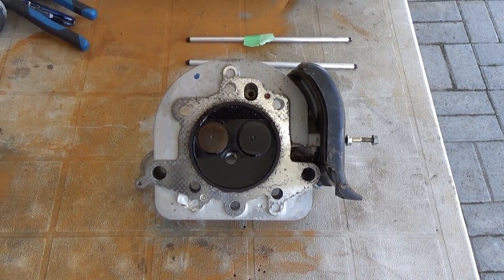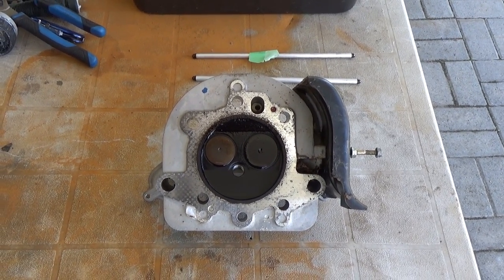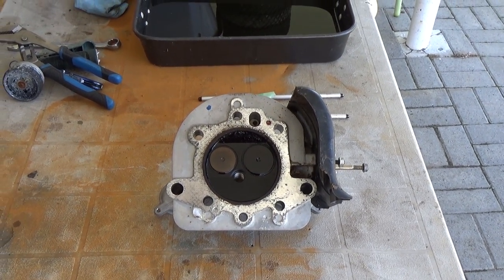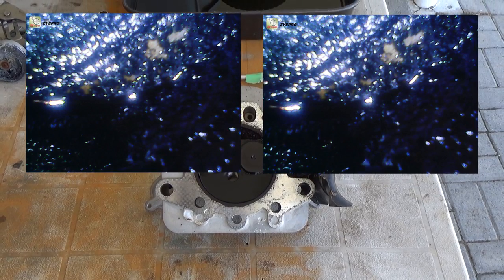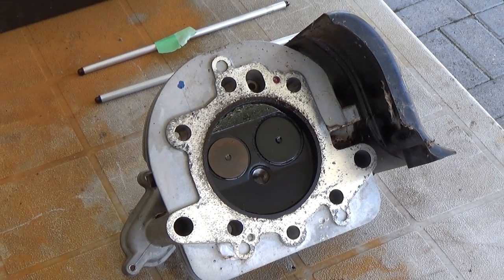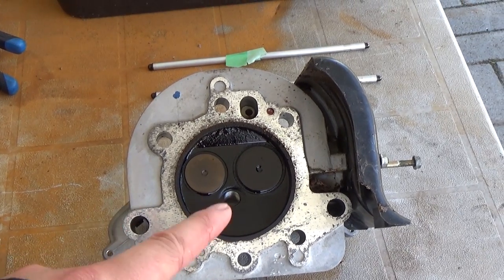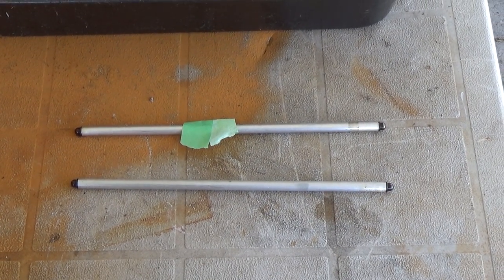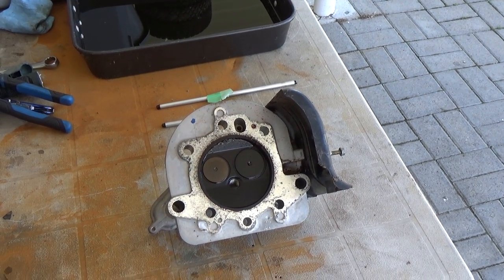Before we even put the ATF in, I pulled the spark plug and used my USB endoscope — I'll put a link in the top right of the screen. I put the endoscope inside and it was just blacker than hell — unbelievable how much crud was built up on the cylinder walls. So I pulled the head and pressed on the back of the valves where the spring is — they lifted up, so I know the valves aren't seized. I taped the push rod that came off the right side so I know which one goes where.